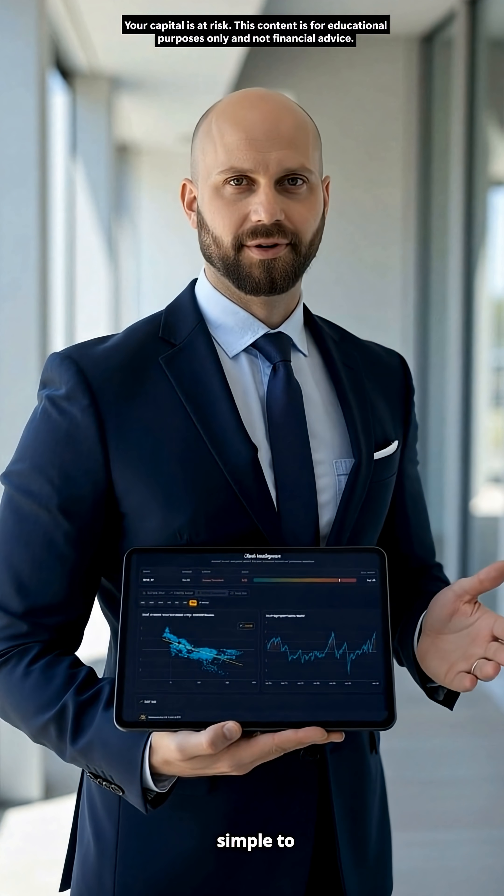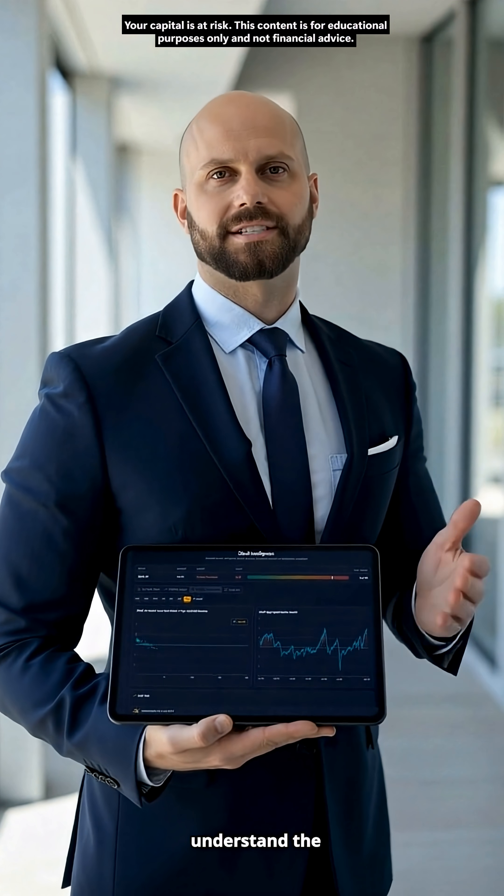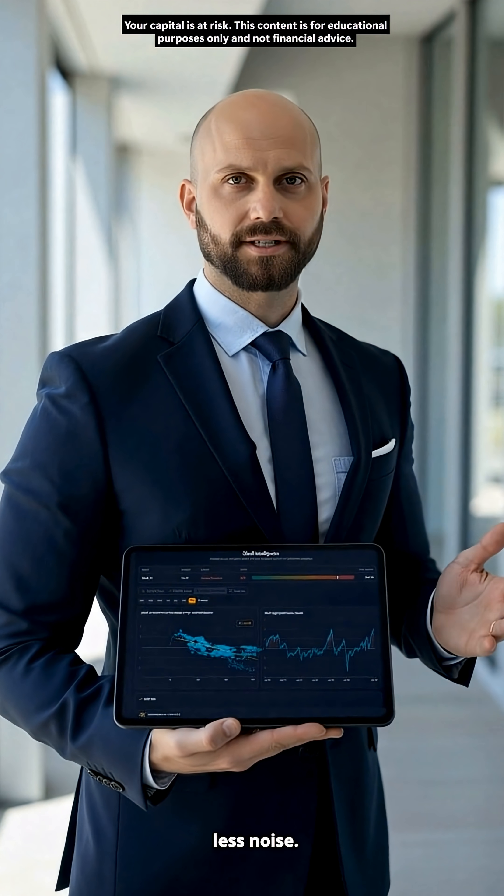My purpose is simple: to offer a transparent, objective, data-driven tool for anyone who wants to understand the market with more confidence and less noise.